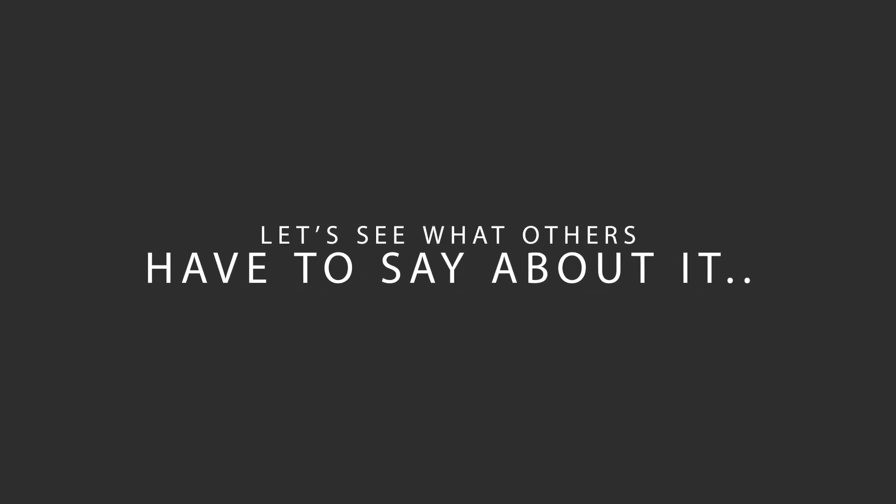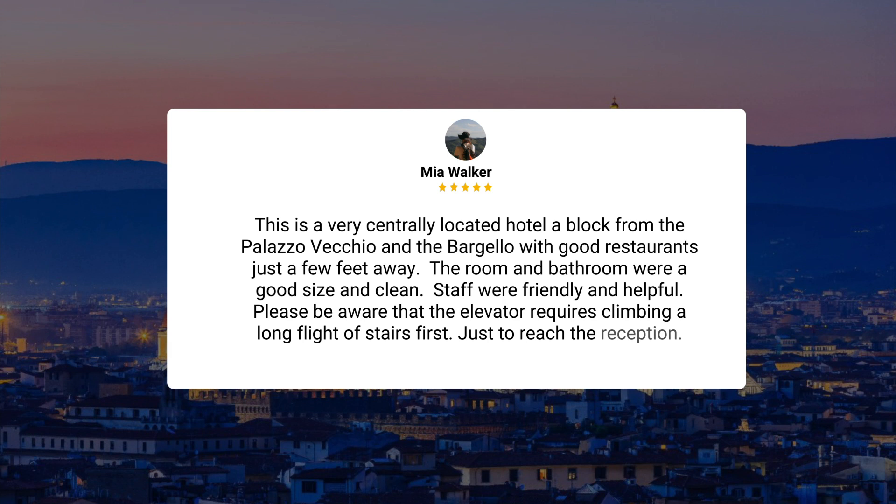Here's what other travelers have to say about this hotel. This is a very centrally located hotel, a block from the Palazzo Vecchio and the Bargello, with good restaurants just a few feet away. The room and bathroom were a good size and clean. Staff were friendly and helpful. Please be aware that the elevator requires climbing a long flight of stairs first, just to reach the reception.